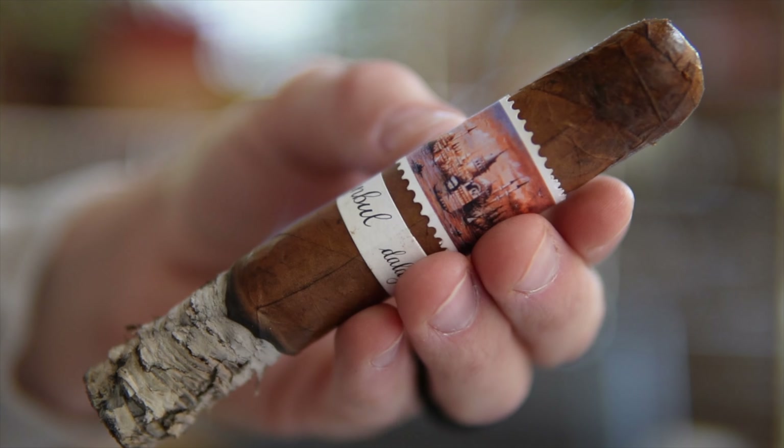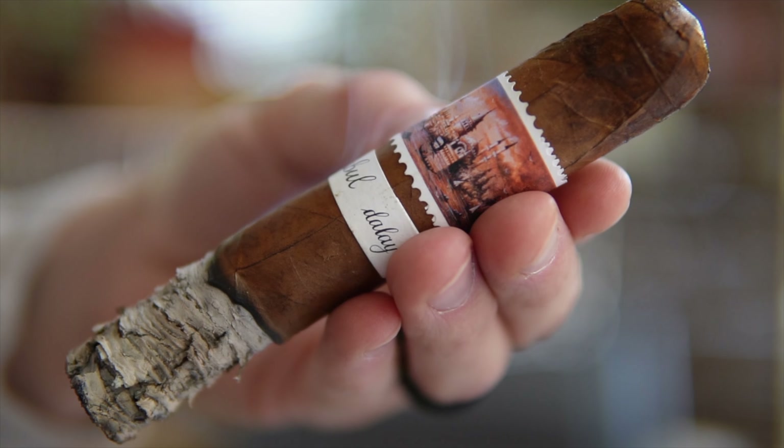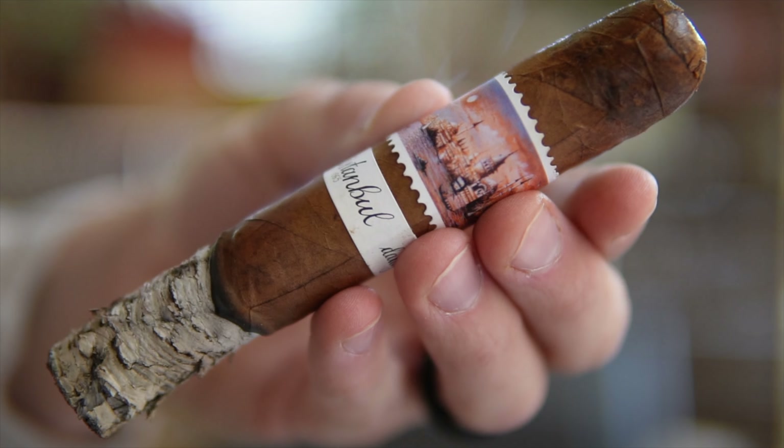Medium to medium plus at the very most as far as the body of the cigar — I'd venture to say more medium than medium plus. But the boldness and the expressiveness and the long finish actually make the cigar's body feel more intense than the nicotine really is. And so far, even in the second third, the florality has now shined through.